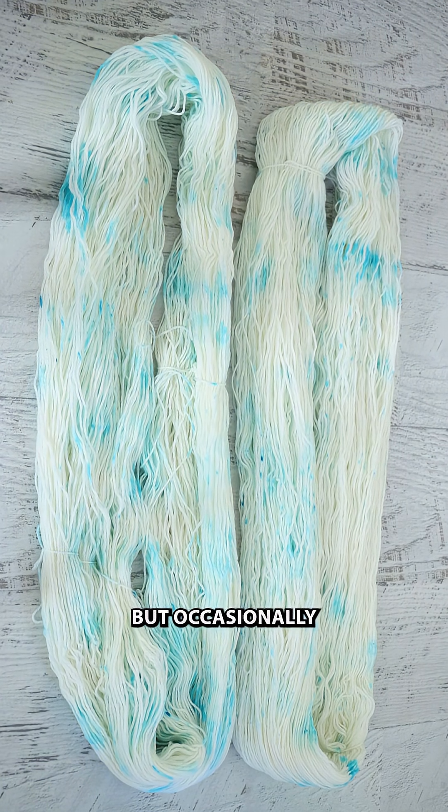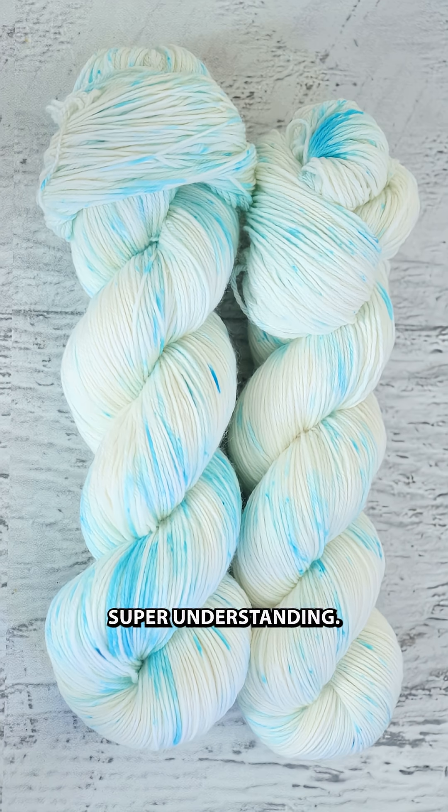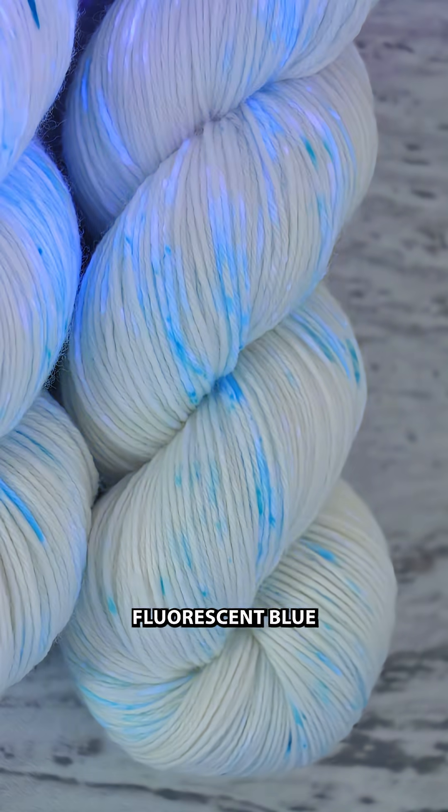But occasionally something falls through the cracks, and thankfully it's been a few years since this has happened to me — and thankfully my customer is super understanding. I guess I should just be happy that I have an excuse to speckle with this fun fluorescent blue dye again.